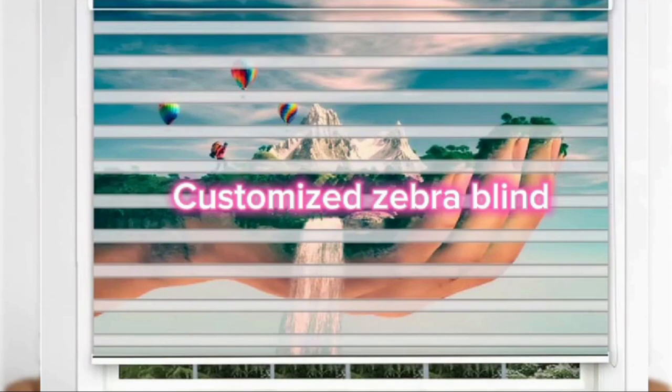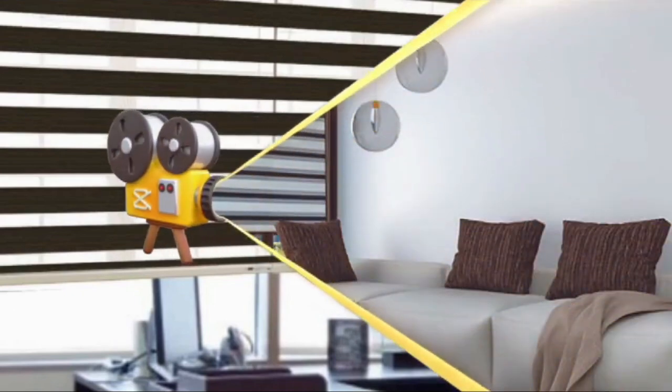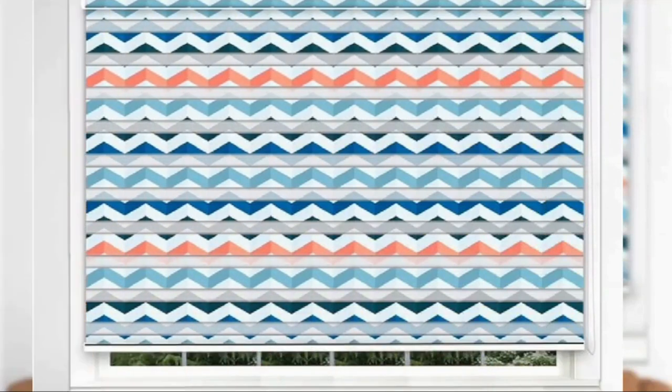Additionally, they come in a range of sizes, so they can fit in both large and standard-sized windows. Zebra blinds' ease of use is yet another important characteristic. They can be motorized for increased convenience in some situations, or they can be operated with a basic pull chain or cordless system.